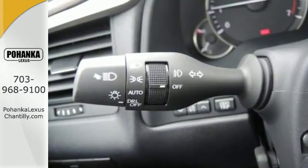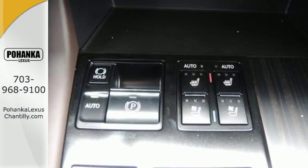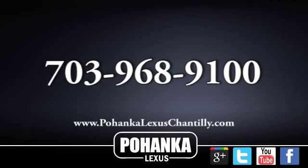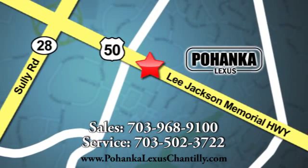Be as bold as the RX 350. Stop by for a test ride. Call us now for more information on this vehicle, or visit today. We're conveniently located at 13909 Lee Jackson Memorial Highway in Chantilly.